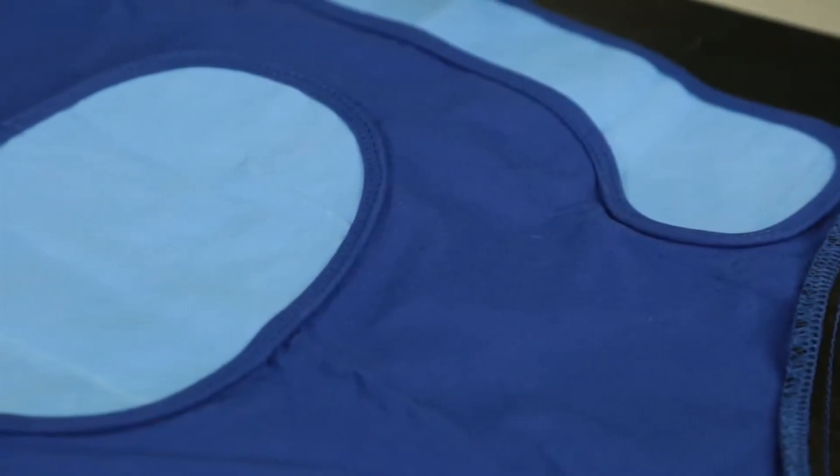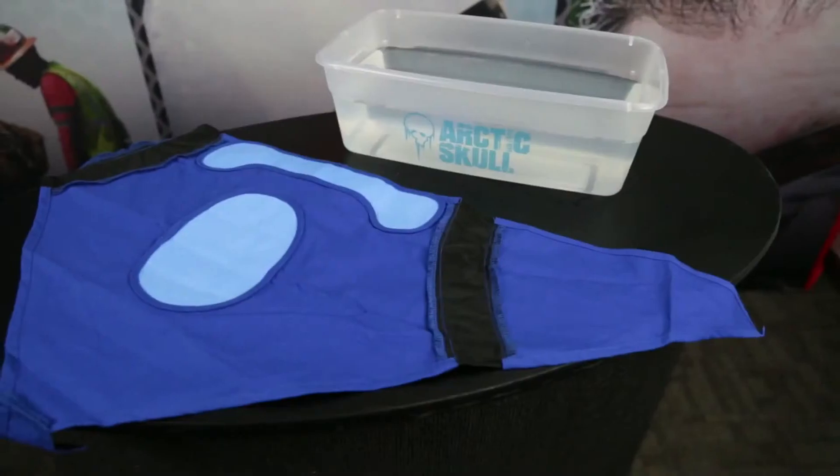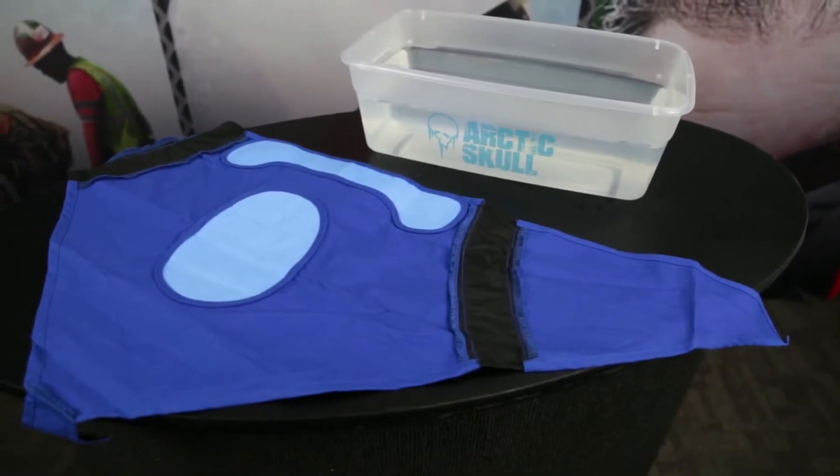It's designed to keep you cool during strenuous indoor or outdoor activities, such as construction work or tough workouts. It's safe, reusable, and job site proven.